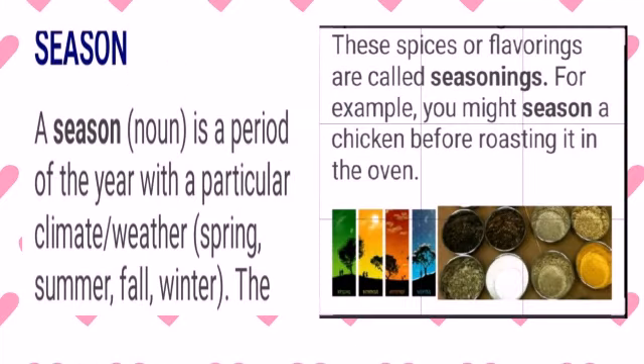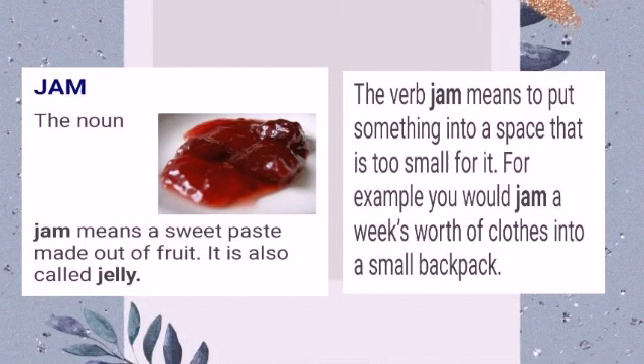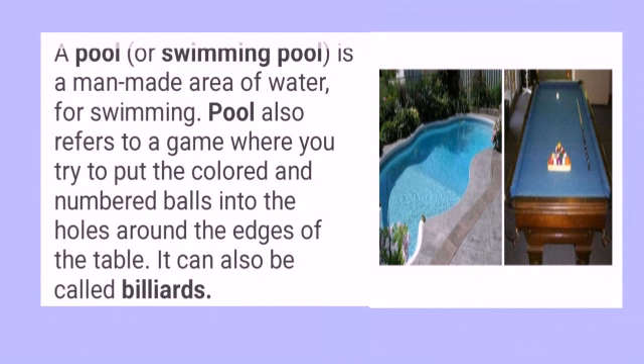Let's look at some other multiple meaning words like season. A season is a period of the year with a particular climate or weather, like spring, summer, fall, winter, rainy, and dry seasons. Season can also refer to spices — the spices or flavorings are called seasonings. For example, you might season a chicken before roasting it in the oven. Jam is also a multiple meaning word, which means a sweet paste made out of fruits, also called jelly. The verb jam means to put something into a space that is too small for it — for example, you would jam a week's worth of clothes into a small backpack. That is, compressing can also mean jam.